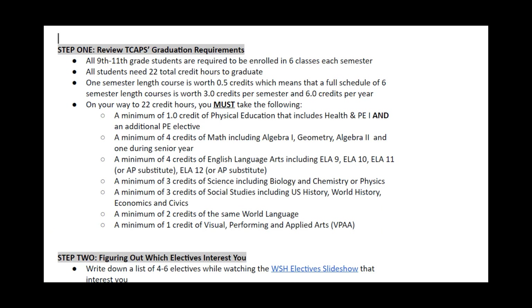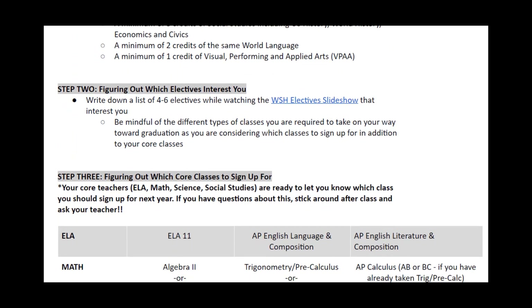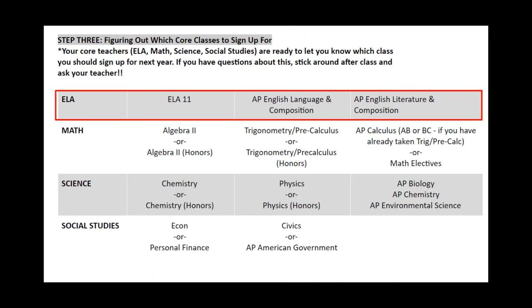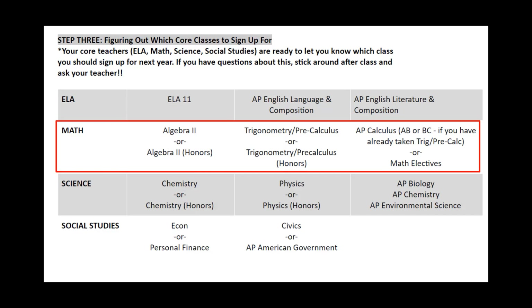You'll see at the top a review of the graduation requirements. Moving down, you'll be able to see the selection options for you. For English, we have English 11A, AP English Language and Composition, and AP English Literature and Composition. The normal progression, if you're choosing the AP Track, is AP Language as a junior, and then AP English Literature as a senior. For Math, the ladder goes up from Algebra 1, Geometry, Algebra 2, Trig/Precalc, and then into one of the AP options, whether it's Calculus AB or BC. Think about what you have this year and select the next rung in the ladder.